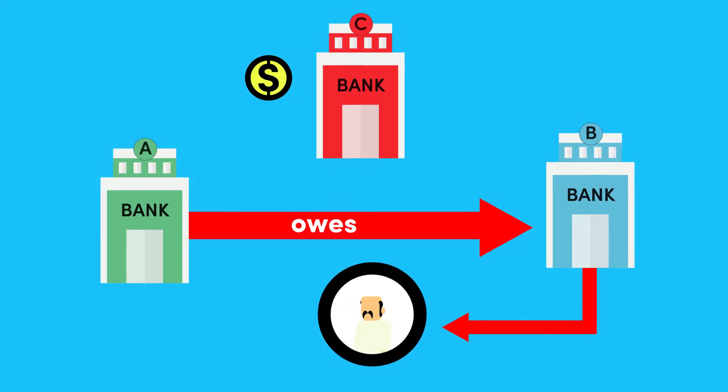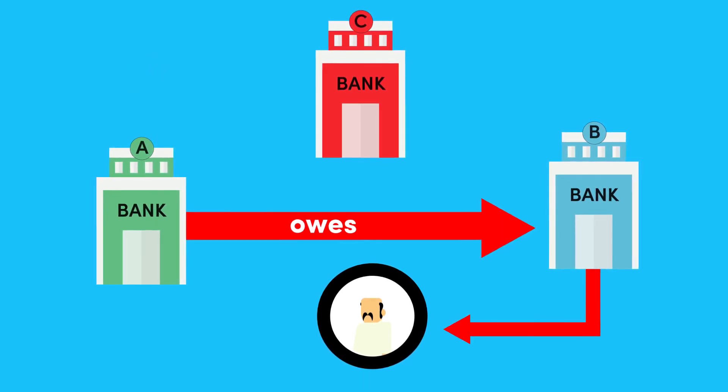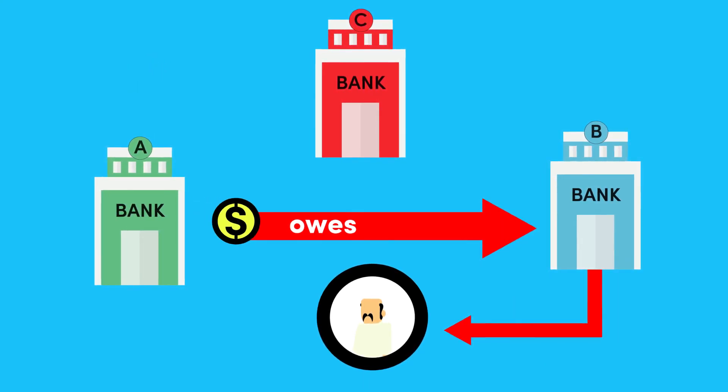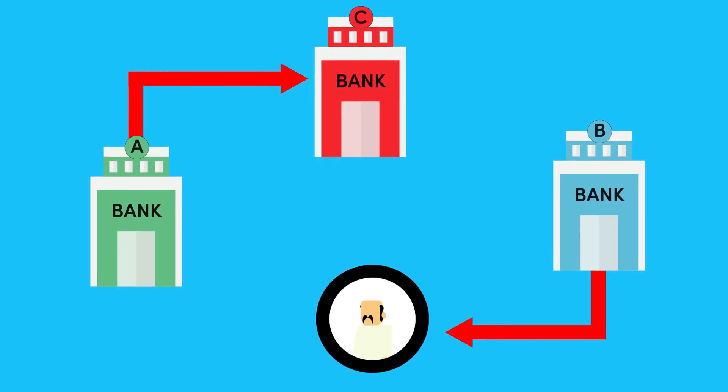Or Bank A could borrow money from a new bank, say Bank C, to settle their loan. But Bank C will charge interest, which is probably going to get expensive. So that's another catch.